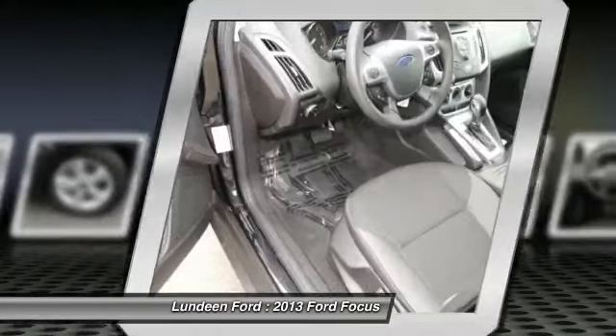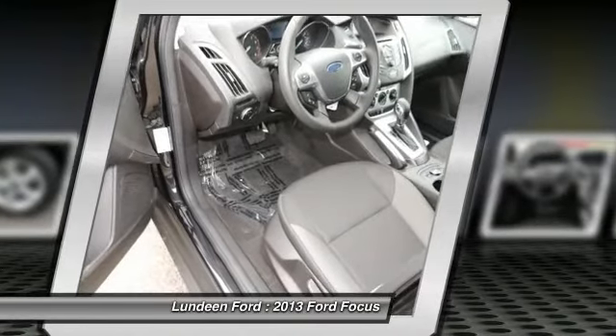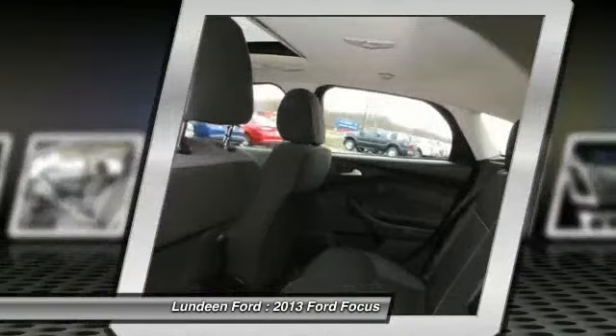Floor mats, cruise control, aluminum wheels, hands-free communication, rear defrost.